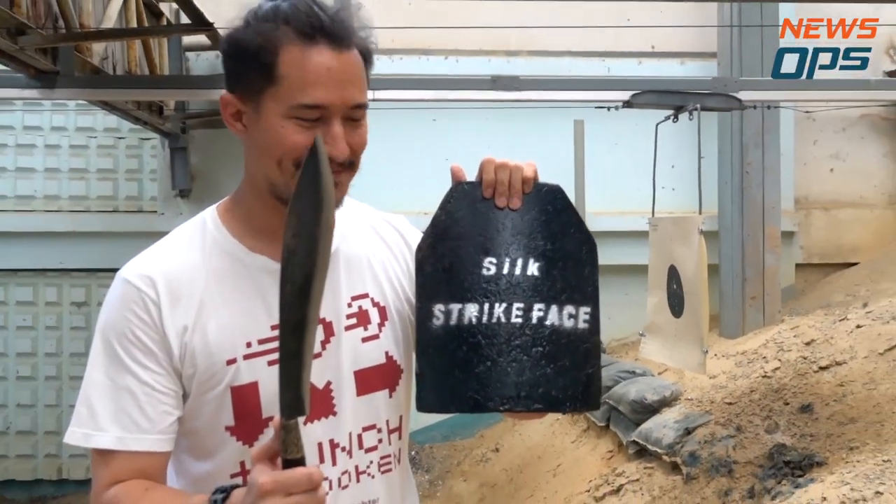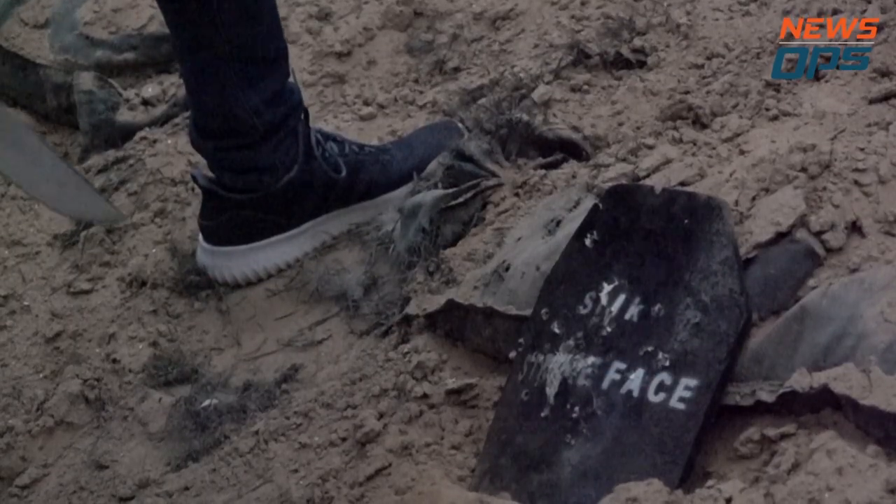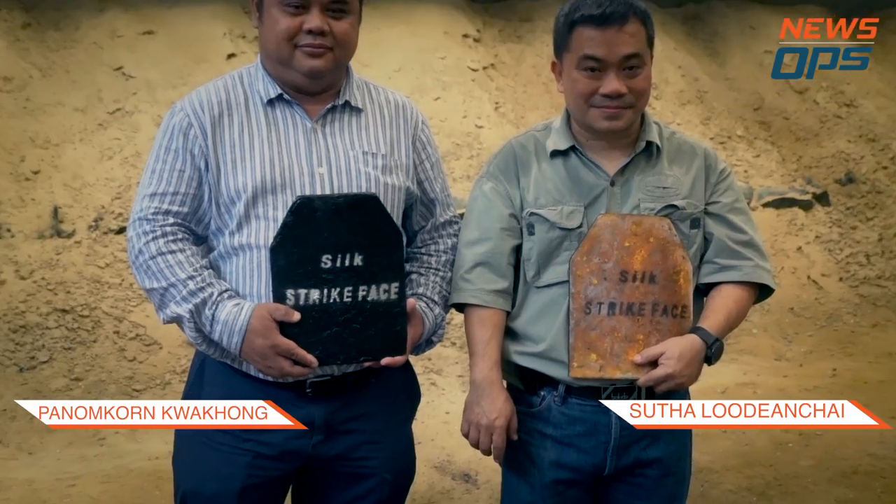Awesome. We're mightily impressed. The Silk Strike plate has proved very effective at stopping bullets and machete blades. But we're determined to find its breaking point. First though, let's hear from the creators of this amazing product.